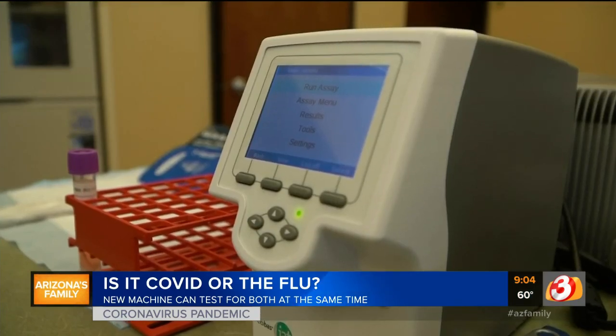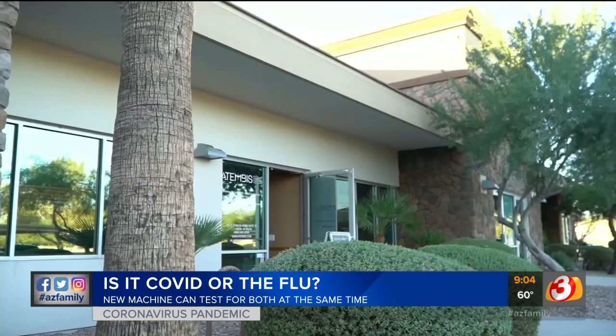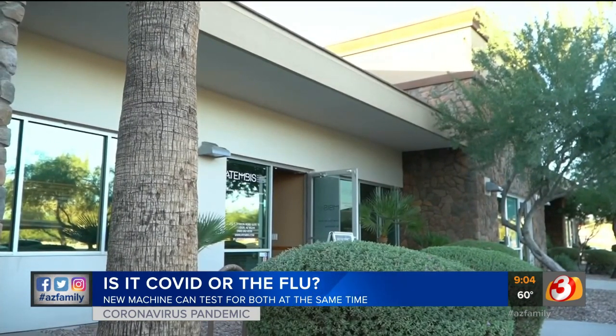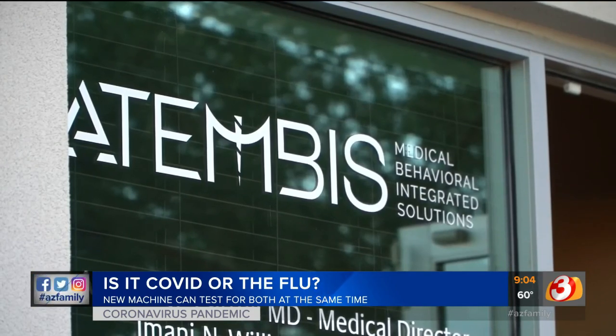Right now, Dr. Carroll is only offering the test to people who have symptoms. All it takes is driving to his Chandler office and giving a nose swab from your car. And before they've even made it home from the drive from our office, we have an answer for them. Reporting in Chandler, David Caltibiano for Arizona's Family.